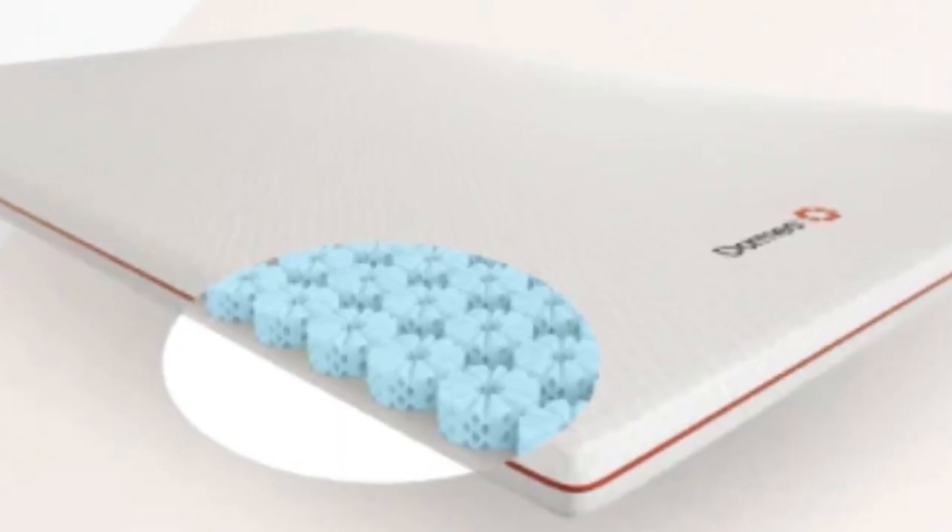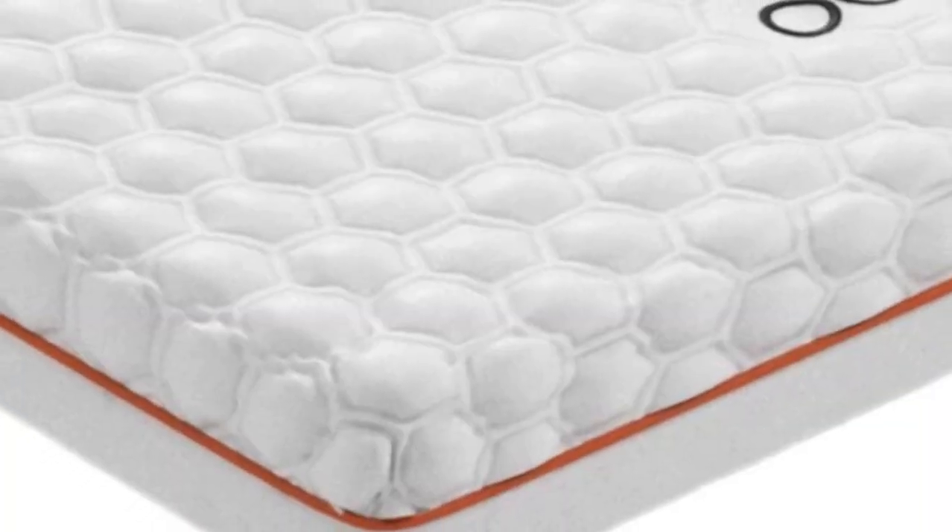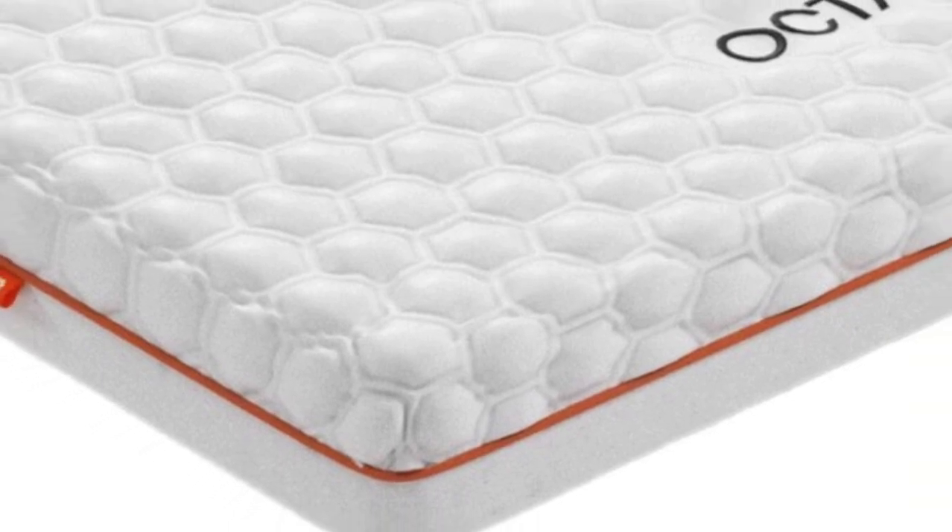Usability: This topper was extremely user-friendly. It was easy to fit using the elastic straps and didn't move around during the night.